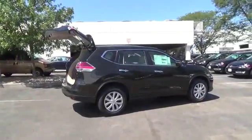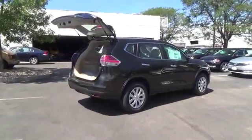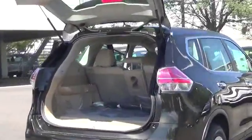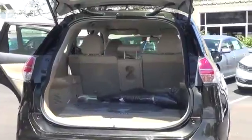Features include LED daytime running lights, eco mode, rear-view monitor, advanced drive-assist display, 70 cubic foot cargo capacity, and a divide-and-hide cargo system.